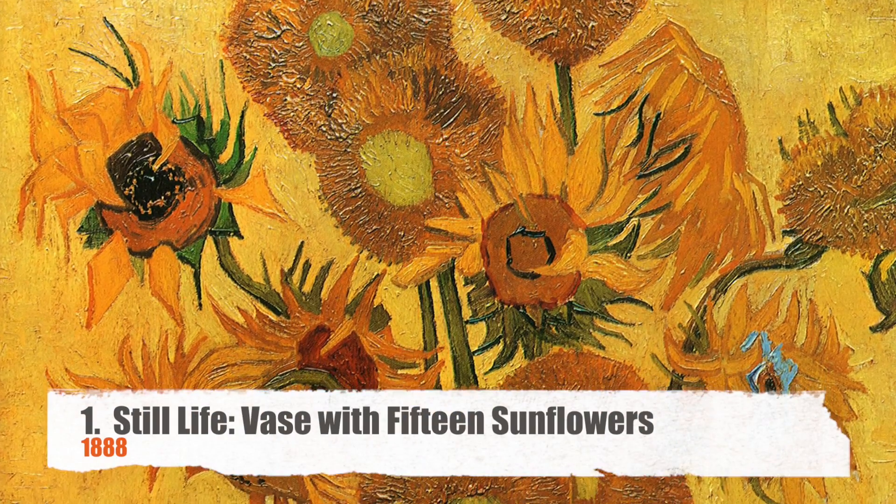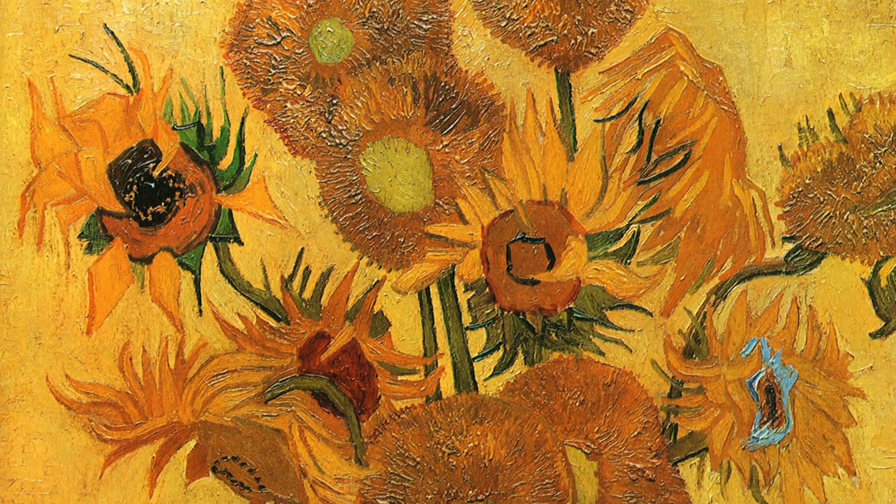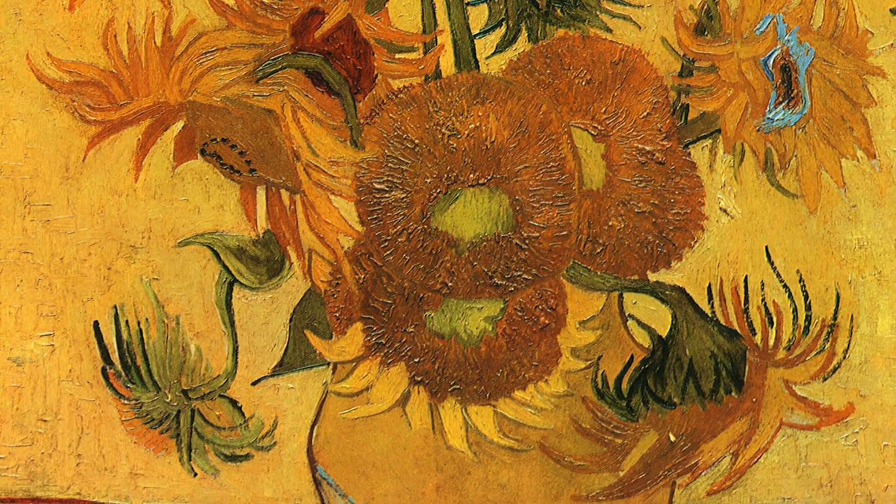My top 10 favorite van Gogh paintings, in no particular order. Number one is Still Life with 15 Sunflowers. His plan with this set of paintings was to create a whole dozen to decorate his studio because a fellow artist was going to visit him — Gauguin — so he wanted to decorate the room for him. Unfortunately, he only was able to create four, one of which was destroyed in a fire, so there are only three of these sunflower paintings. These were painted in 1888 and he died in 1889. Gauguin got there before that happened, and when Gauguin arrived, he only had four paintings.